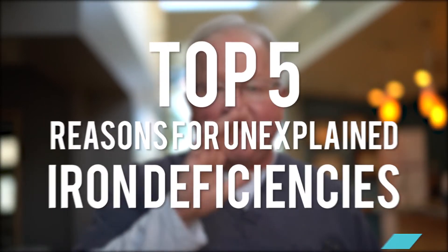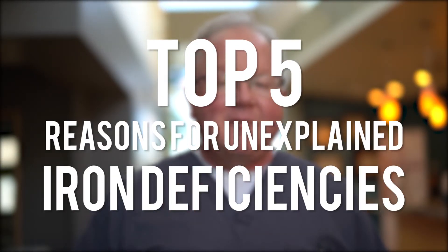This is Dr. Dan Purser, DanPurserMD.com. This is the top five plus reasons you might have an unexplained iron deficiency. Maybe you've tried iron and it hasn't worked. Your doctor's having to give you IV iron to bring it up and it still doesn't stay in your system. Here's what could be going on.